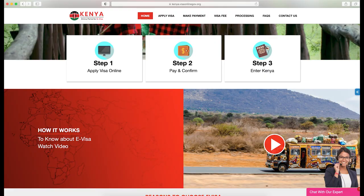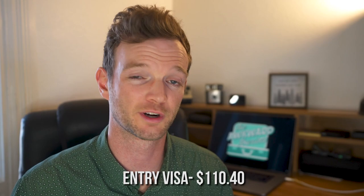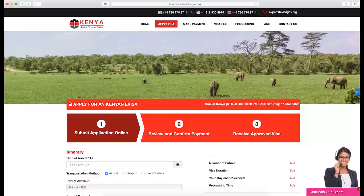Currently, for U.S. citizens, you need to purchase a visa to visit Kenya. Those visas cost $55.20, bringing the total that we spent for that to $110.40. They do not offer visas upon arrival, so you have to do that before your actual trip. It's super easy though — you just go online a couple days before, fill out a few forms, but it does cost a little bit of money.